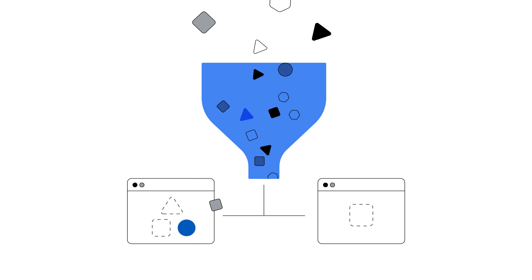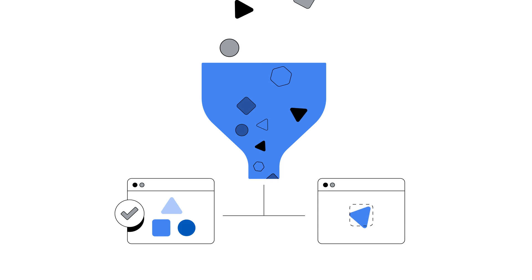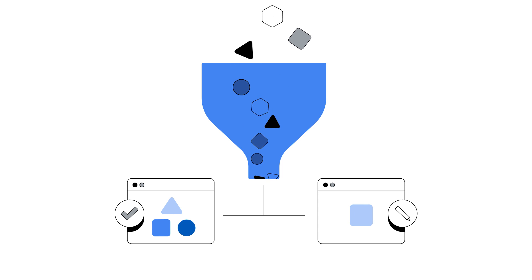BigQuery is a data warehouse that can ingest information from a multitude of sources — think Google Analytics, Google Ads, Salesforce, and more. It securely brings all of this data together and gives you a holistic view of what's working and what can be adjusted to best meet your needs and goals. In addition to this analysis power that provides you with answers to questions in seconds, there's also machine learning built right into BigQuery's platform.